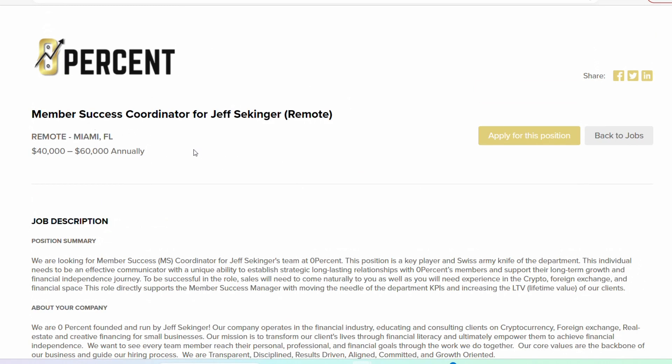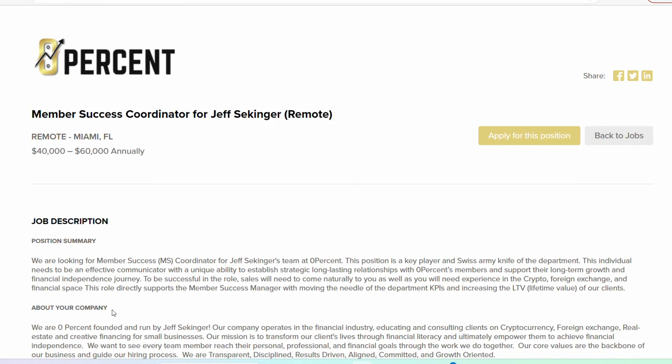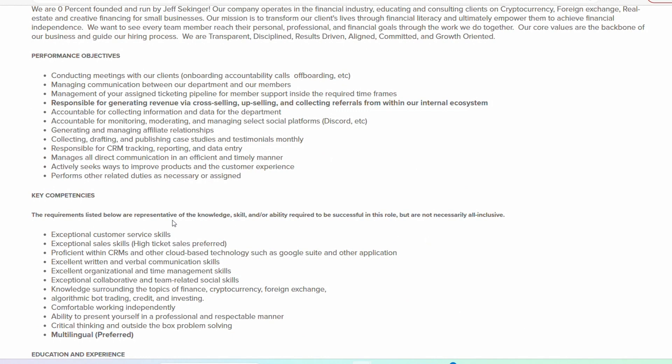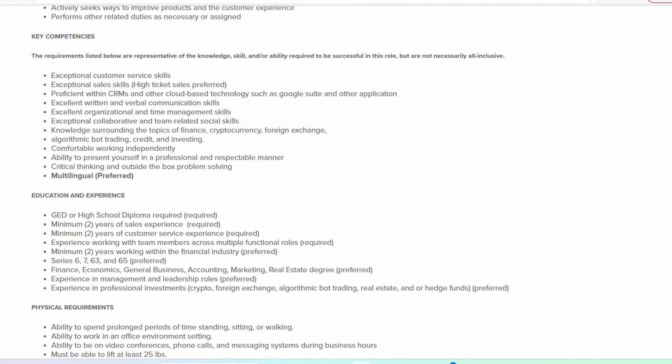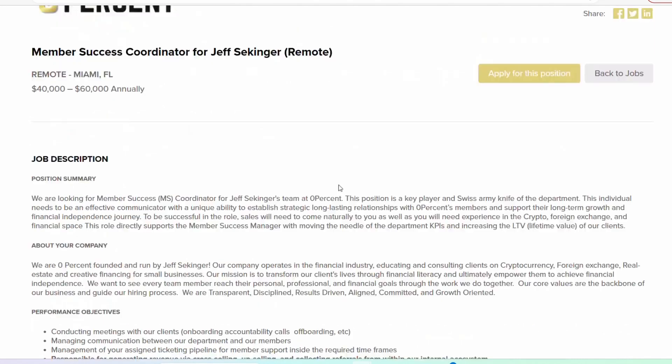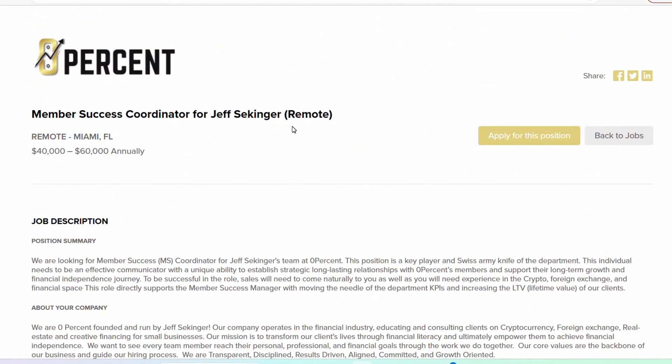The next role is titled Member Success Coordinator, also with the same organization, 0%. This position is a fully remote role and pays slightly higher — the range is $40,000 to $60,000 per year. With this position you are going to be doing a little bit more. They are focusing a lot on your customer service skills, your ability to collaborate and work with different team members, and being a critical thinker. The specific experience required includes a high school diploma, two years of sales experience, and customer service is a requirement. This position is currently accepting applications.